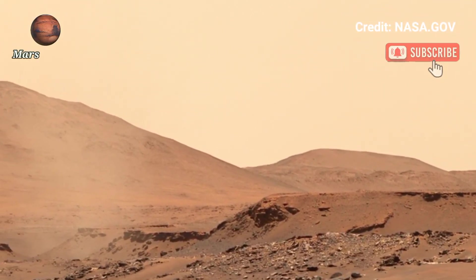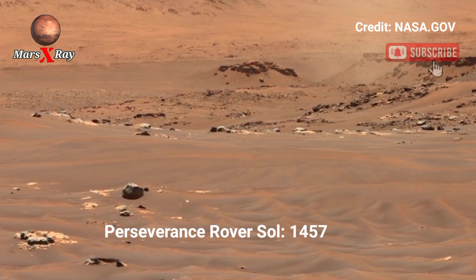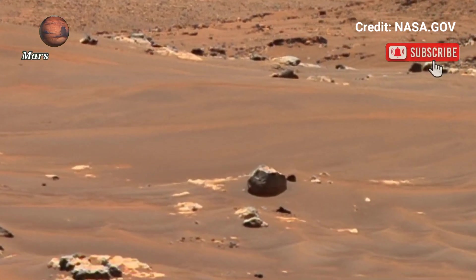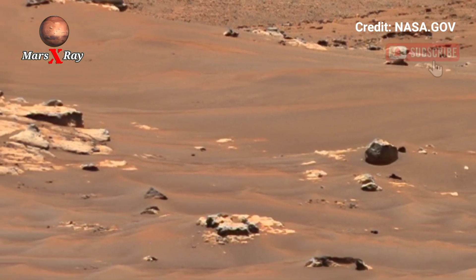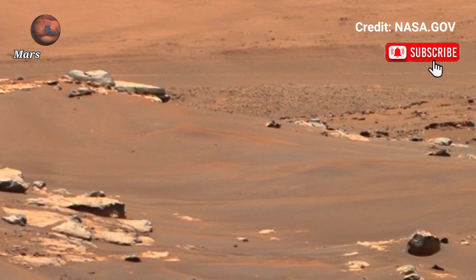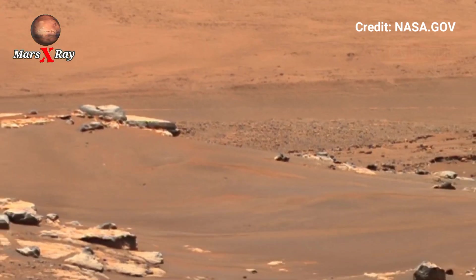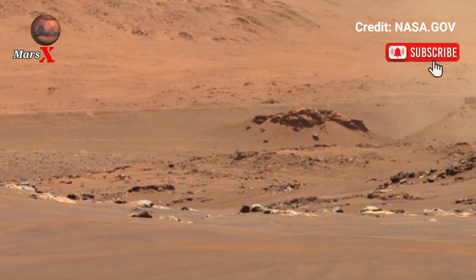Hi guys, welcome back to our YouTube channel. NASA's Mars Perseverance Rover Sol 1457 has shared its most captivating video footage of Mars yet, taking us on a virtual journey across its alien surface. The video captures stunning views of the red planet's dusty plains, rocky outcrops, and ancient river beds.